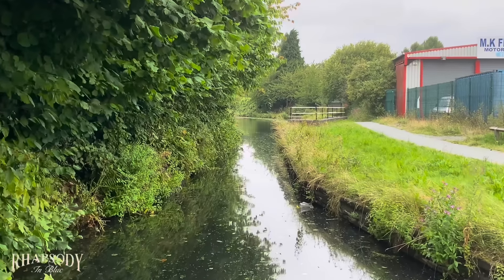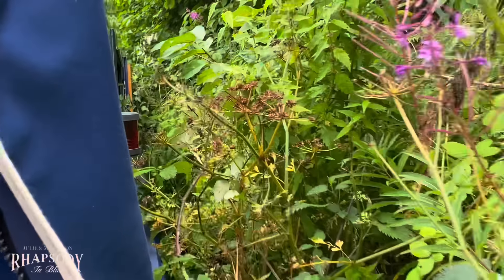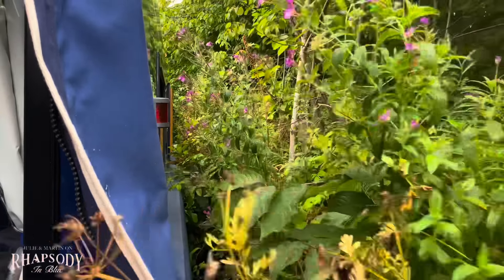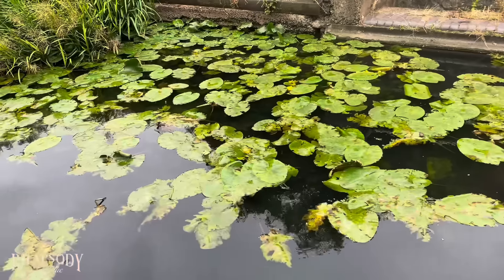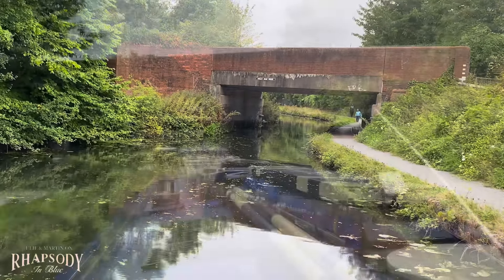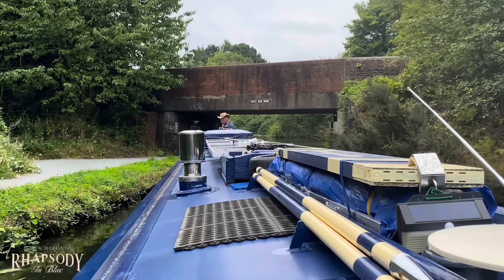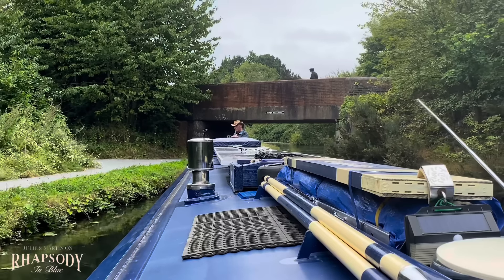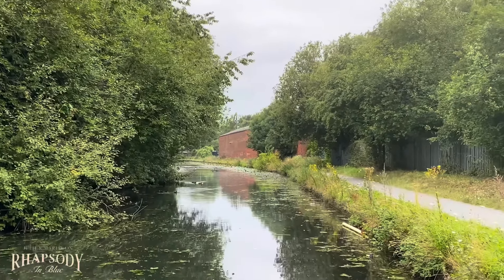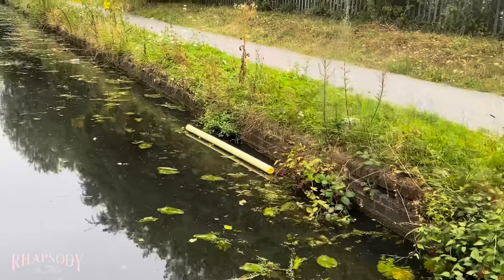This is almost like a lock channel again — very narrow. Unfortunately on this side we're touching the bank, nothing we can do. Oh dear, all those brambles! Look at all the lilies — it's lovely seeing lilies. Oh, just heard a really big clunk underneath the water. Hopefully we're okay — I'm not really sure where that was. I think Martin will be checking the prop when we get moored up. Look at all the rubbish people are just chucking in the water — what is it about canals and rivers that people feel they need to chuck rubbish into?